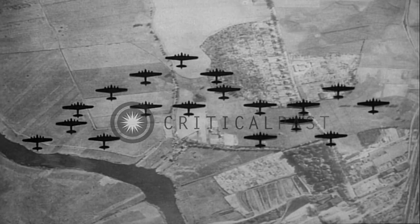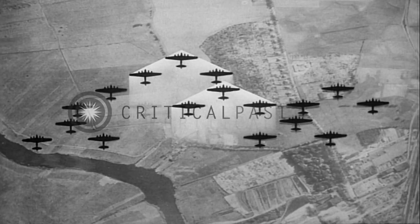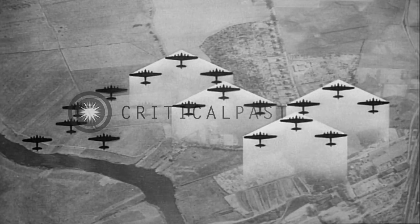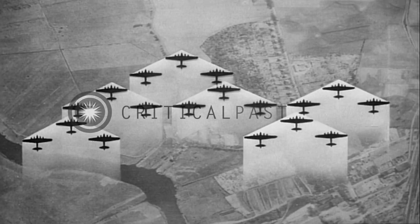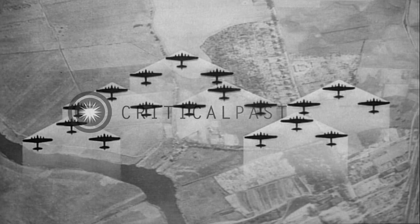This is how the group looks from above. In the lead squadron, the second element is flown with the nose of the leader slightly behind and to the right of the right wing aircraft, first element. The lead plane of the high squadron flies even with the lead plane, second element, lead squadron. The second element of the high squadron flies with the leader's nose just behind and to the left of the left wing aircraft, first element.